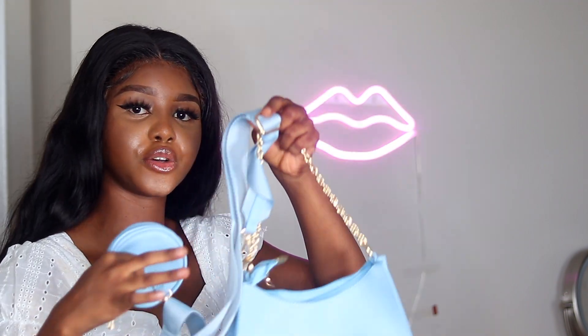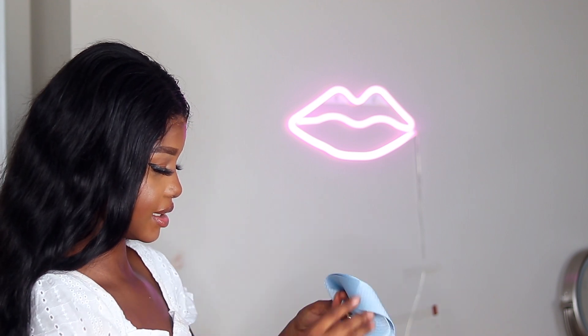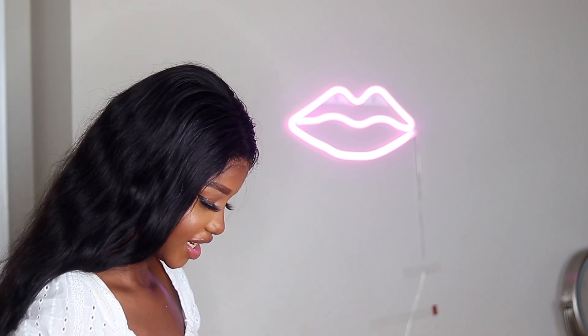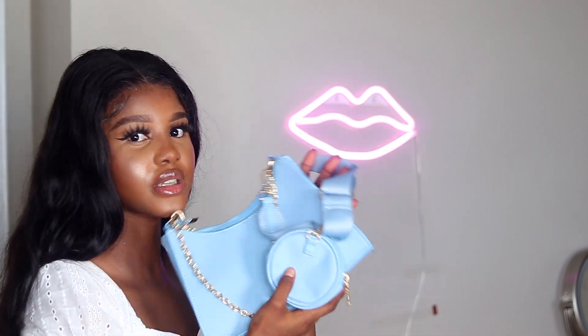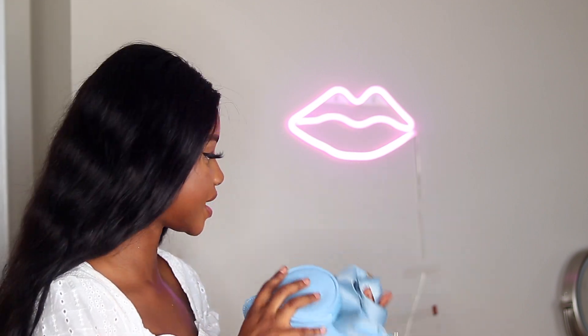I also got this blue handbag from SHEIN. SHEIN handbags are so cute — I literally want to get each of them. This one is kind of like a replica of the Prada purse. If you've seen it, you know; if not, Google it. It's so cute and I can't wait to actually use it.